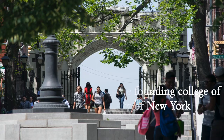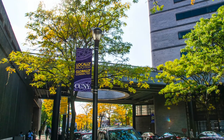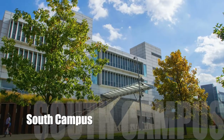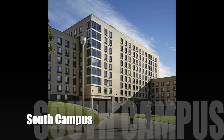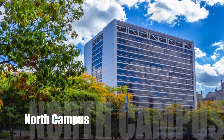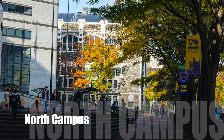Our campus is roughly 35 acres, running from 130th Street to 141st Street, and is divided into two parts. South Campus runs from 130th Street to 135th Street and is the more modern part of campus, and 136th Street to 141st Street is what we call North Campus, which is the more classical and traditional part of our school.